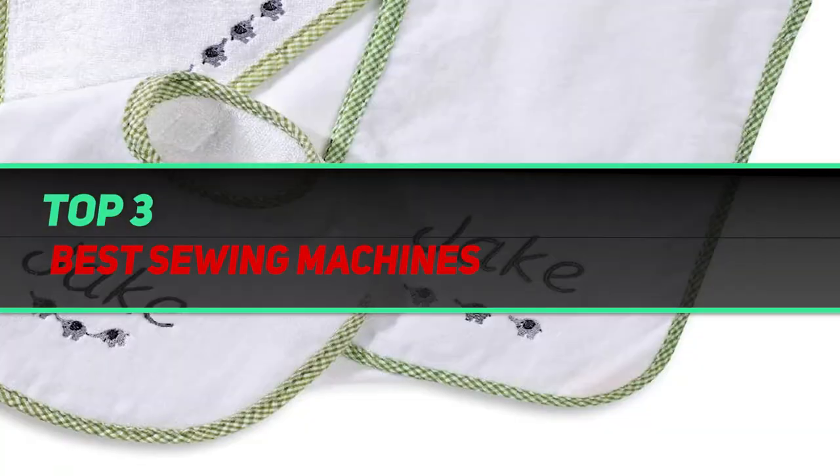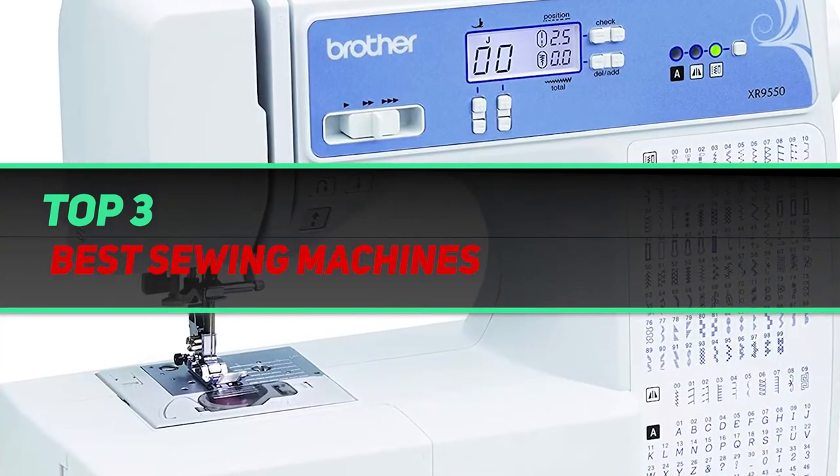Hi guys, welcome back to my channel. In today's video, we gonna check out top 3 best sewing machines.